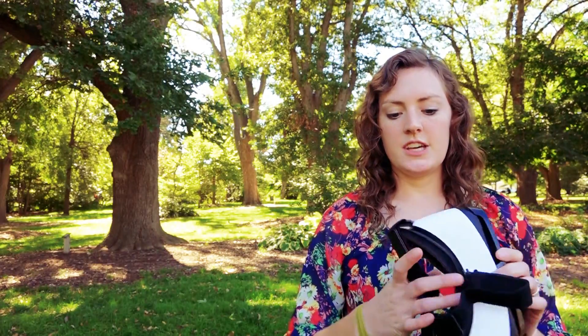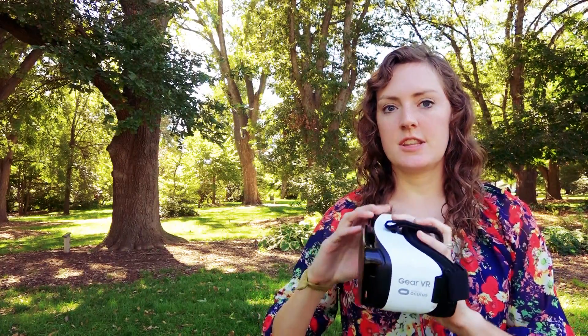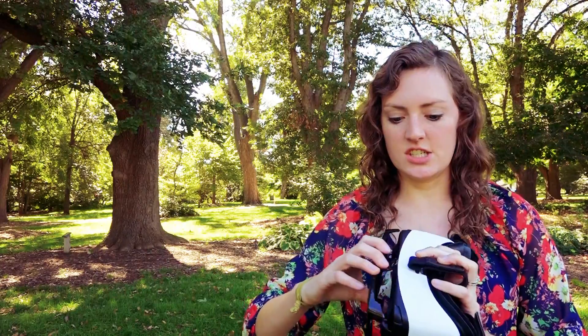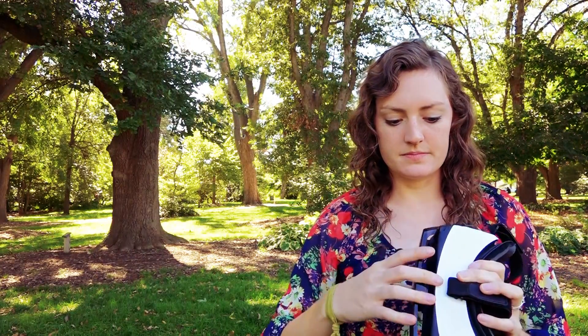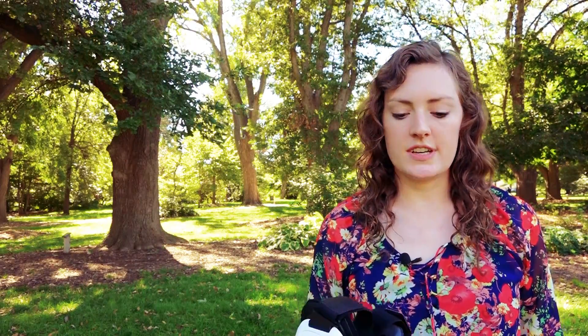I started hearing about virtual reality and 360-degree video and was really intrigued about the possibilities for demonstrating the Project Sense technology. I purchased the Samsung VR Gear headset which allows you to experience virtual reality and 360-degree video by putting your phone in. It was really neat to see a lot of the different videos that were produced and I thought this could be a really neat experience for attendees at our field days. So I began researching a little bit more how we could go about capturing some 360-degree video for ourselves.